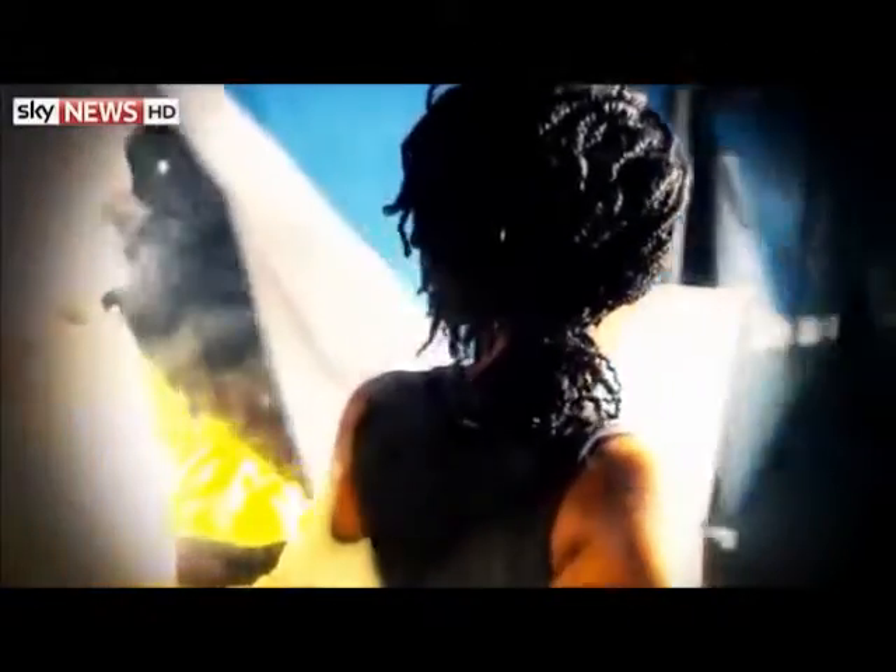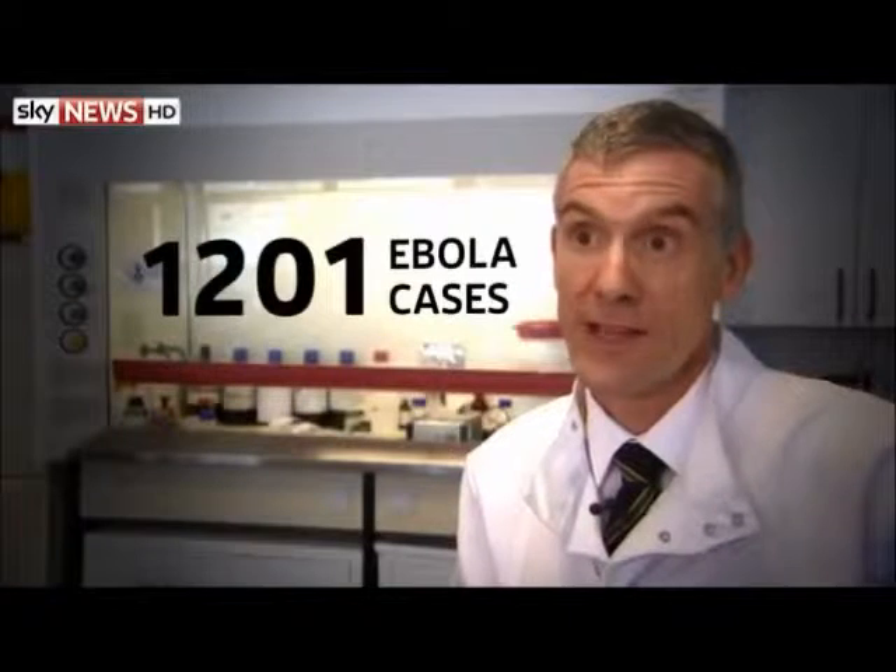Ebola virus was first discovered in 1976 in what was then Zaire in Central Africa. It's thought to originate in fruit bats. We've had several outbreaks since then in Central Africa, but this is the first one that we've seen in West Africa.